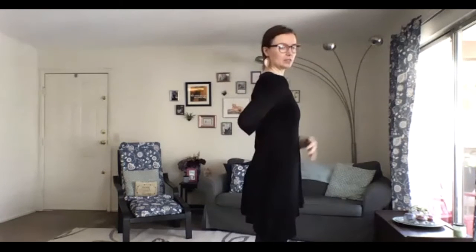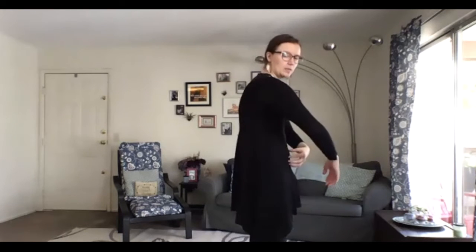Hi, everyone, and welcome to Spinal Rolldown to De-Stress. My name is Molly. Thanks for hanging out today. For this, we'll be focusing on our spinal movement, and you're welcome to be standing or to grab a seat. For most of this, I'll be turned sideways so that you can see what's happening in my spine as we go.